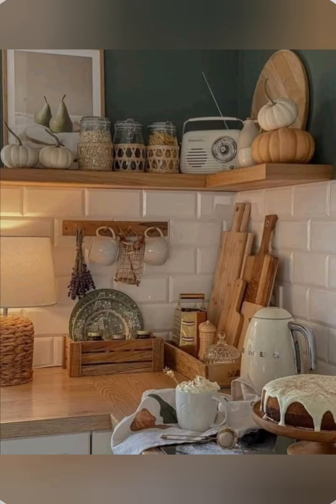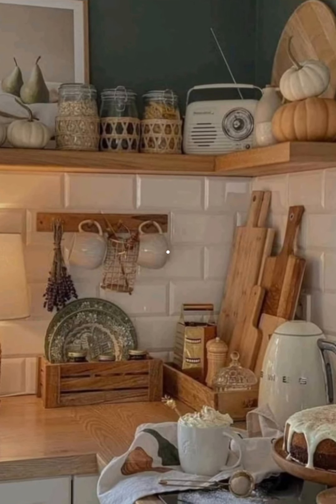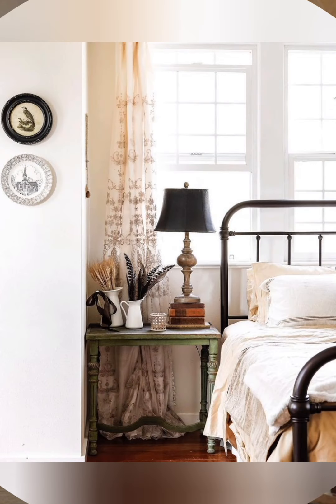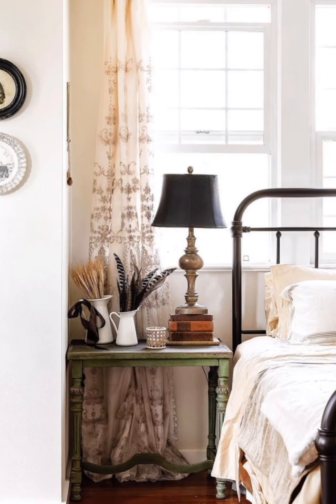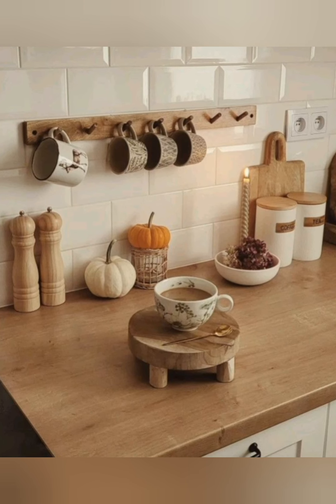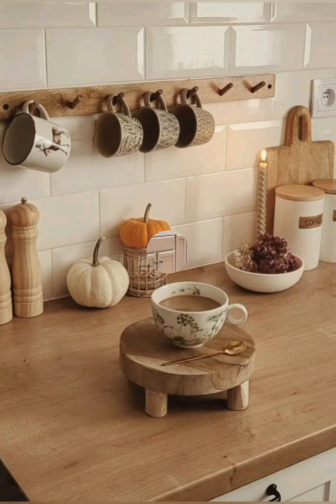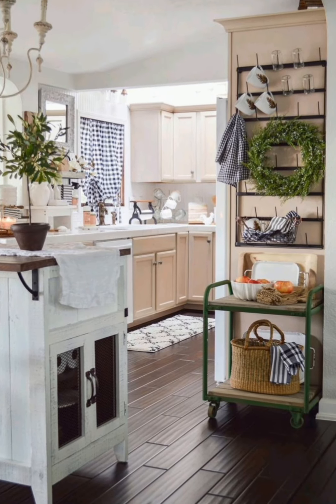Number 4: Farmhouse table — a large wooden dining table with a rustic finish is a staple. Number 5: Open shelving — install open shelves in the kitchen to display crockery and vintage kitchen items. Number 6: Exposed beams — if possible, expose wooden ceiling beams to add architectural interest.